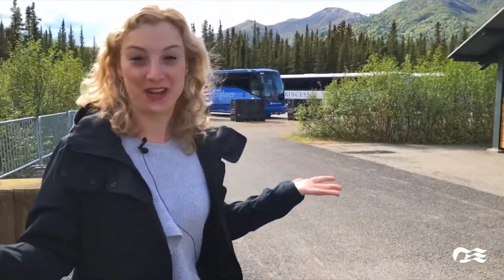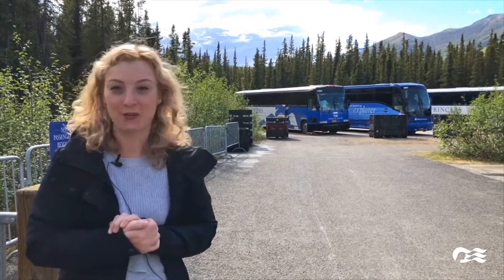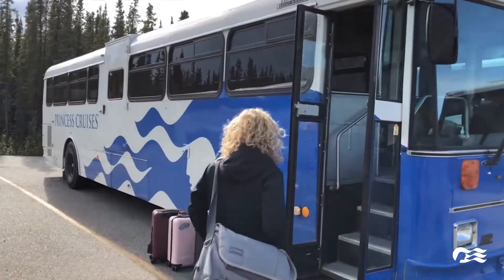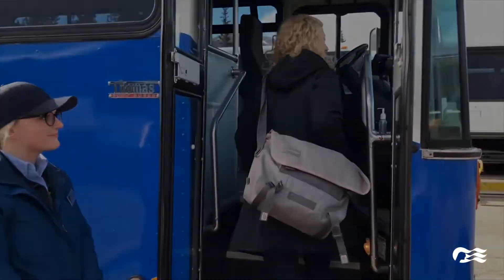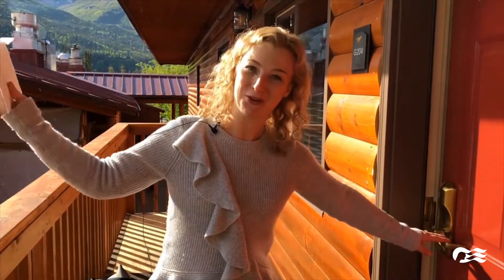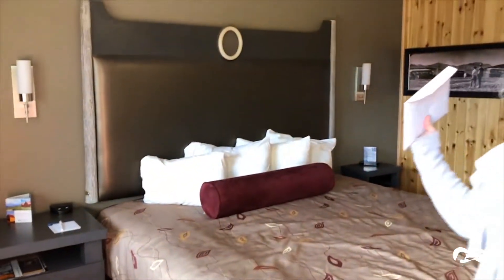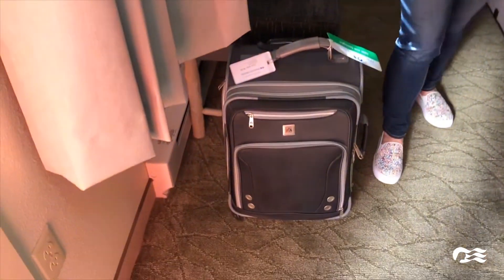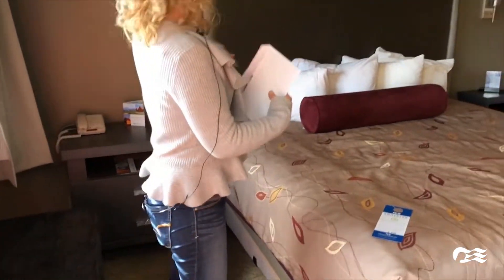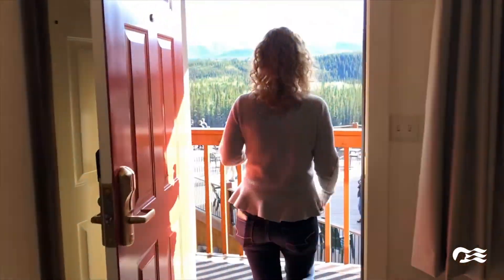Now we're here at the Denali train depot. The motor coaches are here waiting for us and we're going to head over on a quick five to ten minute ride to the lodge. We're finally here at the Denali Princess Wilderness Lodge — the sun is out, it's a beautiful day. This is my room, and as you can see, my luggage has miraculously appeared. This is how we do it here at Princess — so easy, so seamless. This room configuration has one king bed, though not all room configurations are the same.